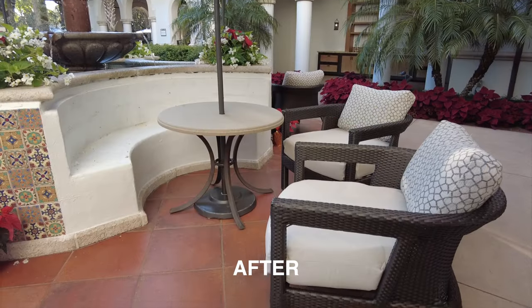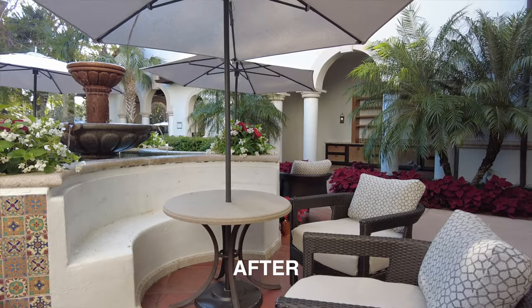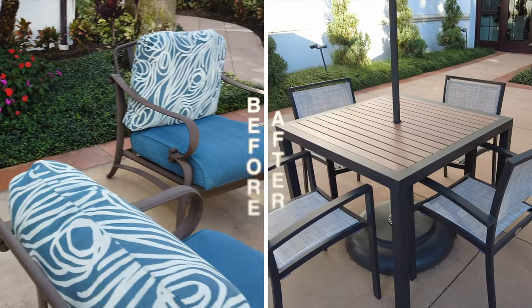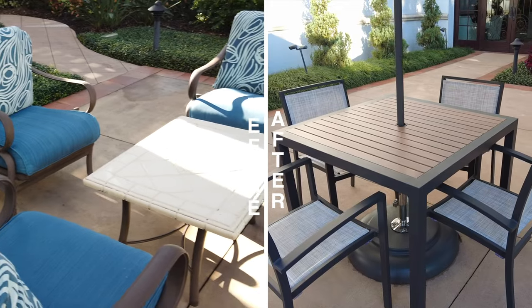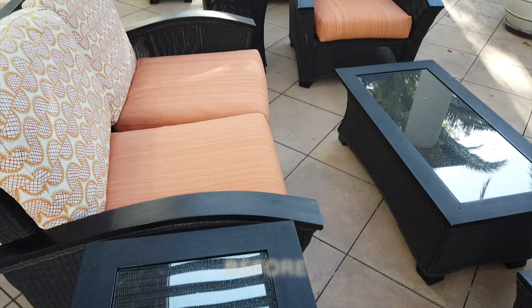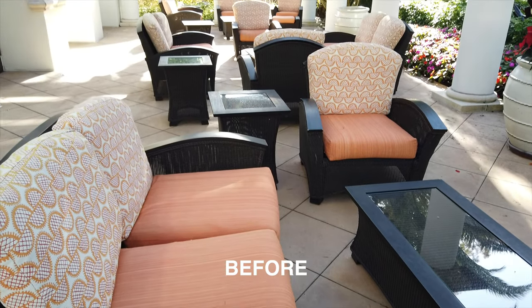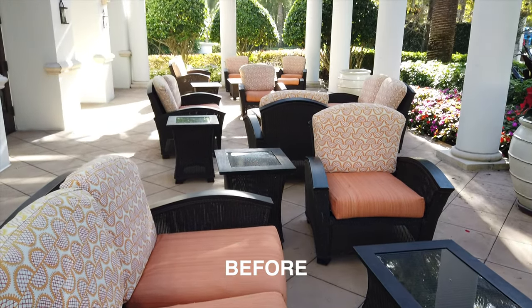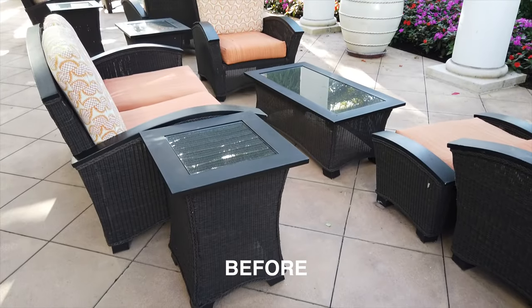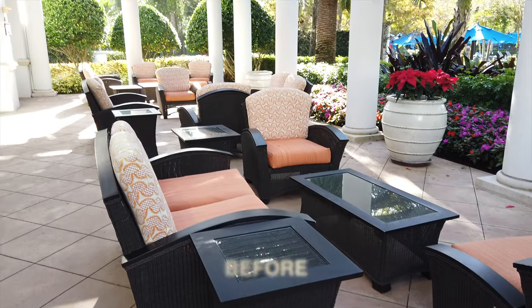You'll notice the before and after of the outdoor furniture — those benches there don't seem to have any cushions on them, and I think that's just temporary as they were still doing some of the renovations and bringing in some items. Here you can see clearly on the screen before and after, and I'm not sure if they've slimmed down the amount of furniture out here or if maybe they're just waiting on some additional furniture to arrive.